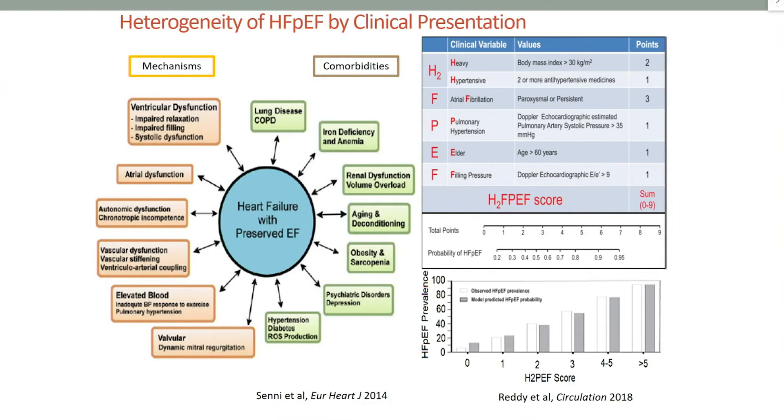More recently, in 2018, the H2FPEF score was introduced to help with the diagnosis of HFpEF. It is based on obesity with a BMI over 30, hypertension on two or more antihypertensive medications, presence of atrial fibrillation — which gives you the highest points — pulmonary hypertension based on echocardiography, filling pressure assessment with an E/e' ratio over nine, and advanced age. The more points you get, the greater the probability of having HFpEF.